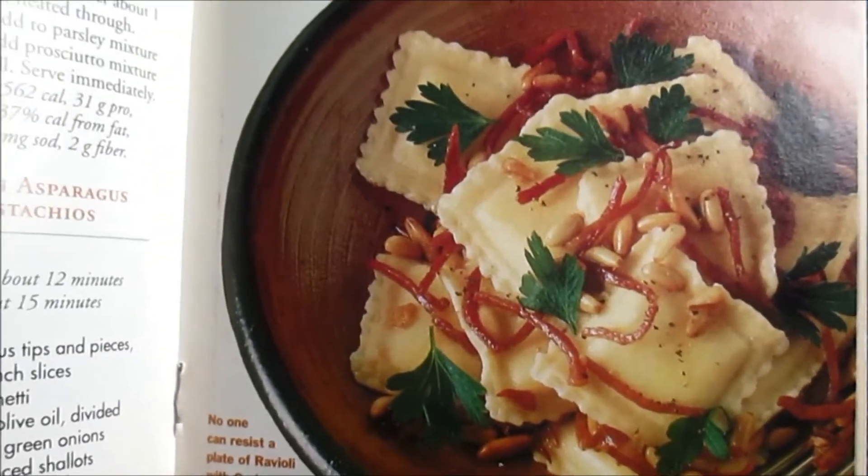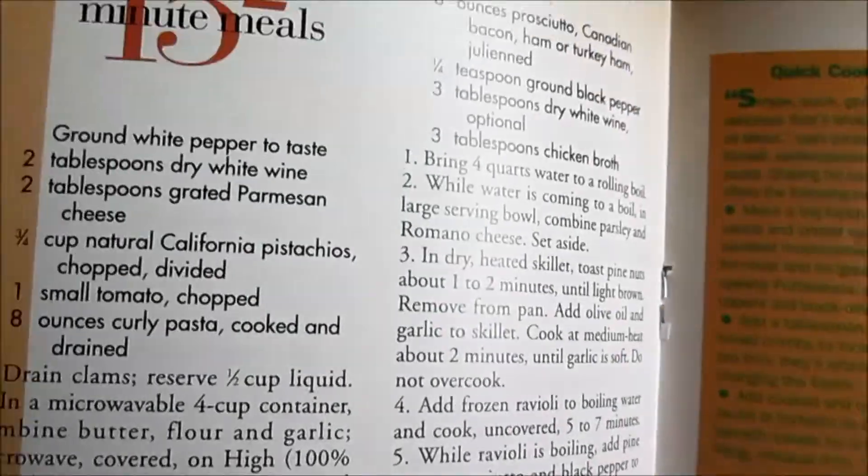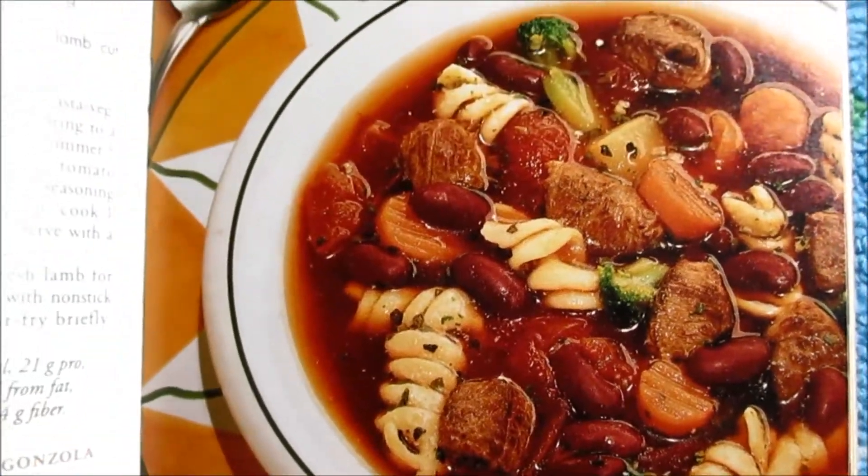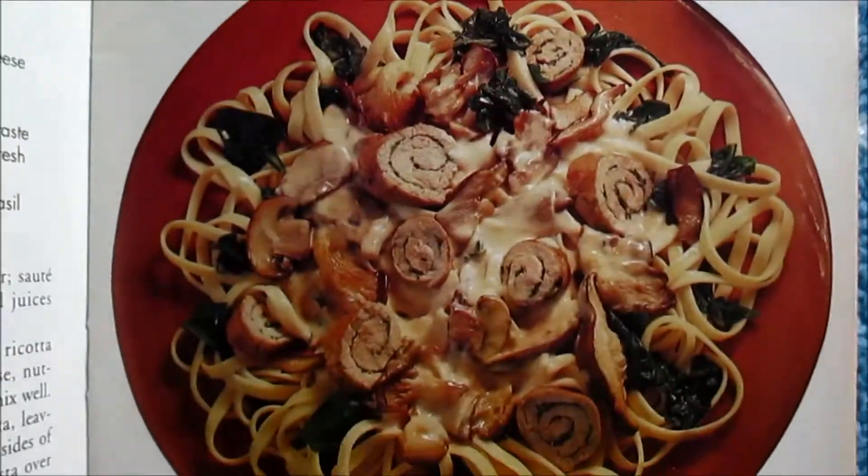Wishing you good eats, especially if you are looking for fifteen-minute meals with meat, pasta, and vegetables, Italian style.